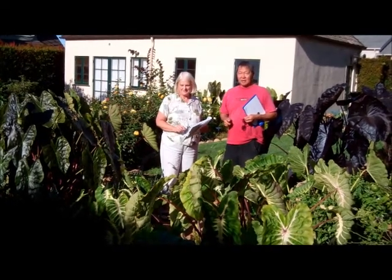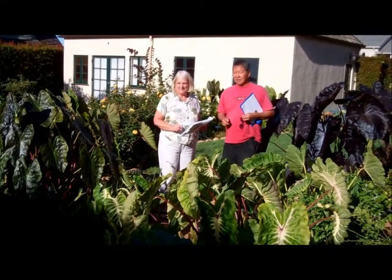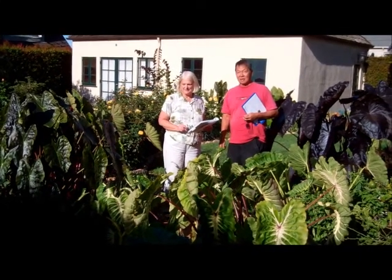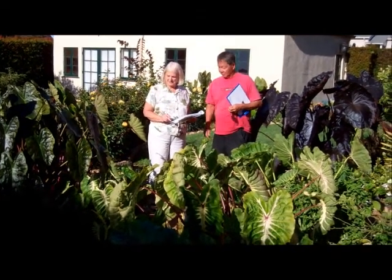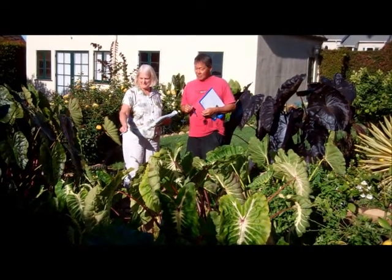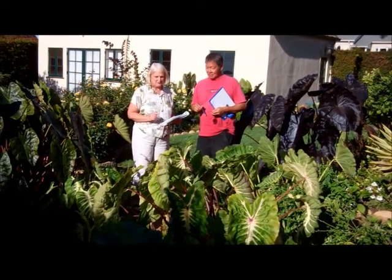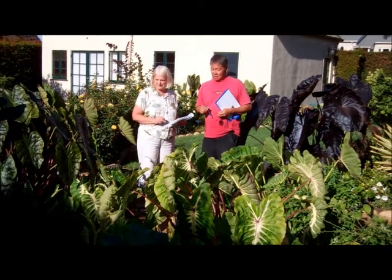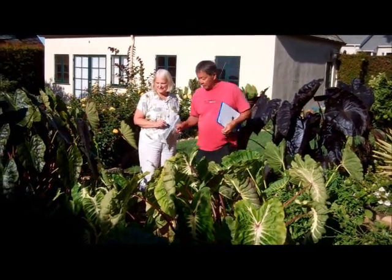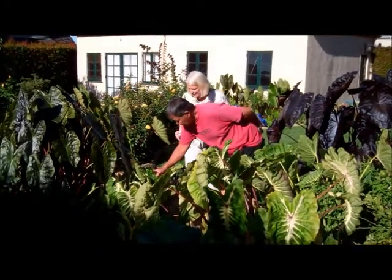Here we are, October 2012, with Dr. John Cho and Maureen Needham busily in Colocasia evaluation mode. There are some fantastic new selections they are evaluating this year from John's breeding: beautiful glossy foliage, great compact habits, non-running, and most importantly the most colourful, loud foliage we've had to date.